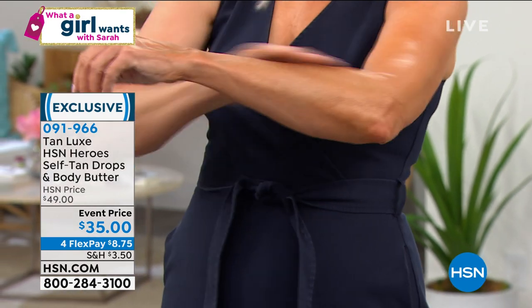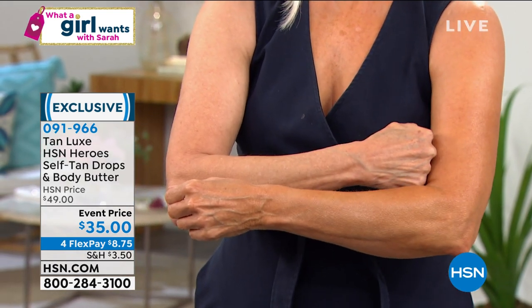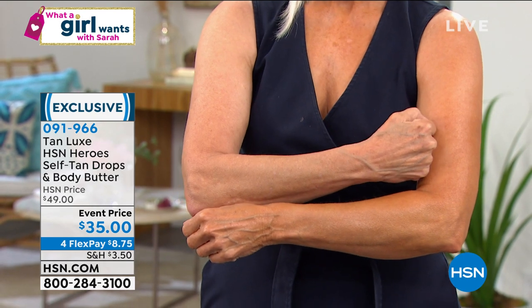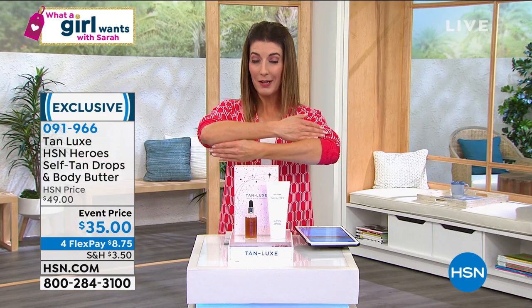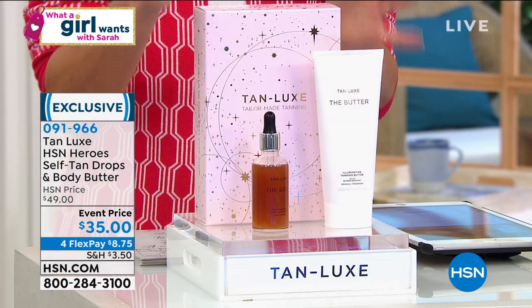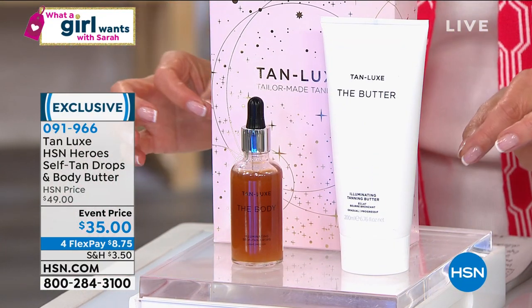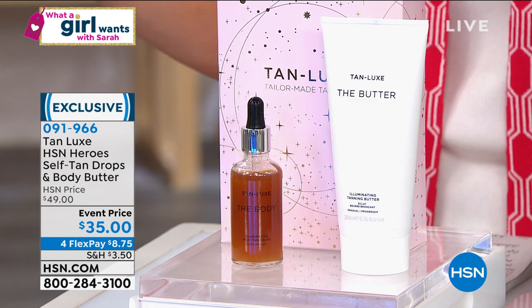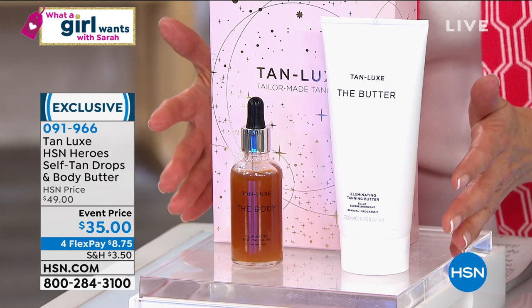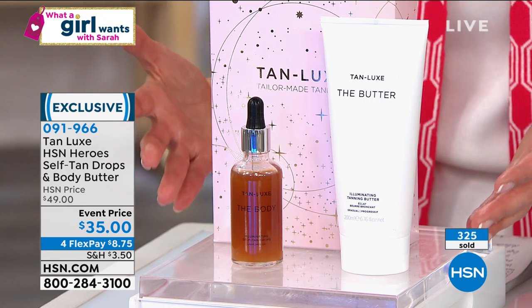We're showing our beautiful model in the studio — she's done one side of her body, and the other side does not have the tan look, so you can see how beautiful and gorgeous it looks on her. I've been using it over the last week knowing I had some jewelry shows and might be wearing a sleeveless dress. I got that beautiful natural glow just using the butter on its own.